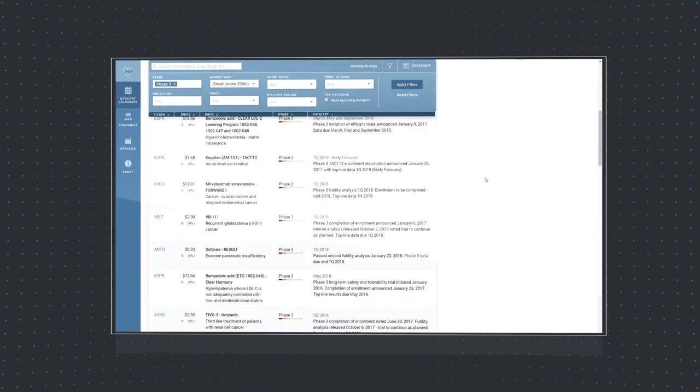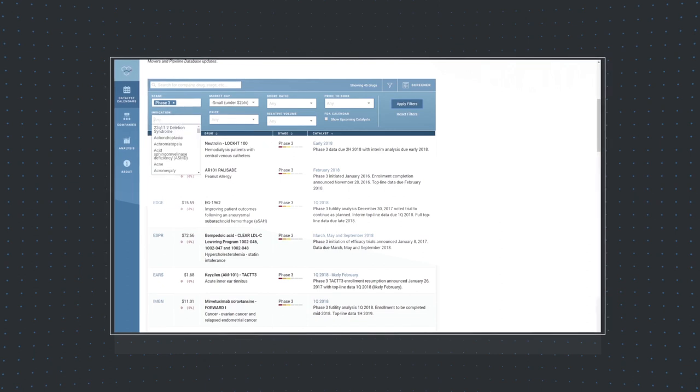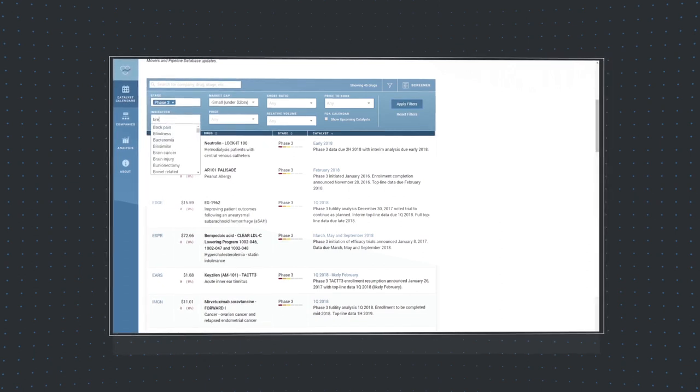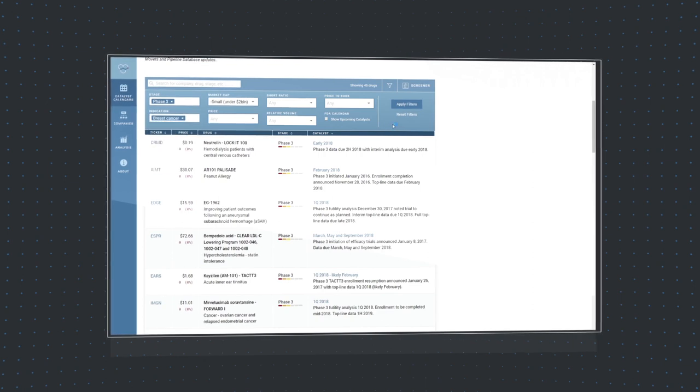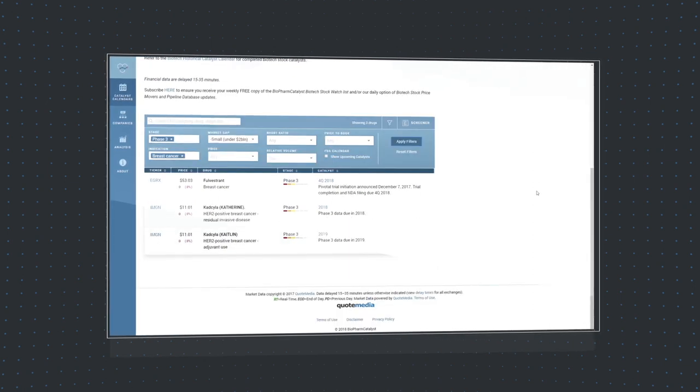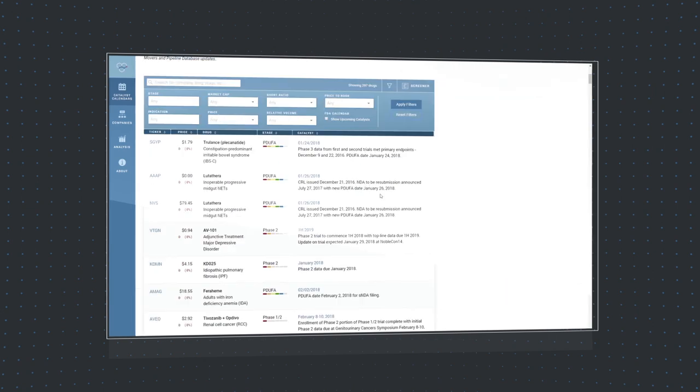You can narrow down the filter to search by indication. For example, select Breast Cancer and a list of Phase 3 small cap catalysts for breast cancer will be displayed. Click Reset Filter to repeat the process.